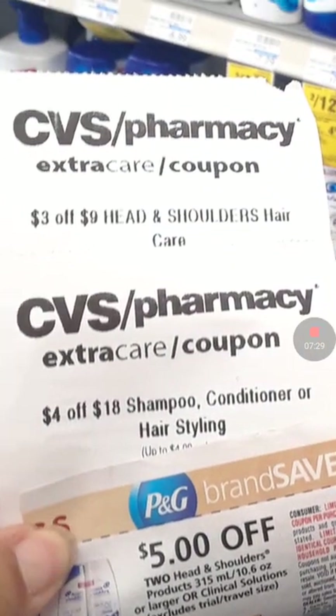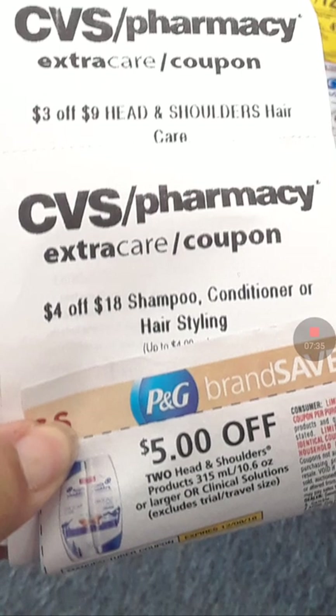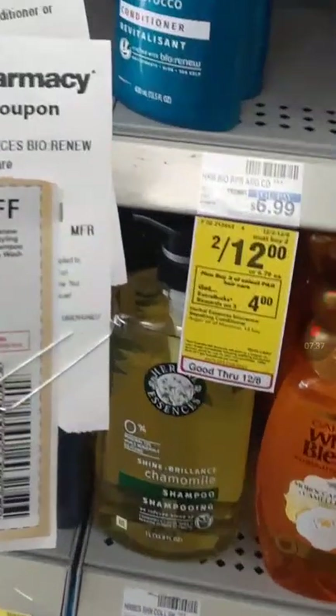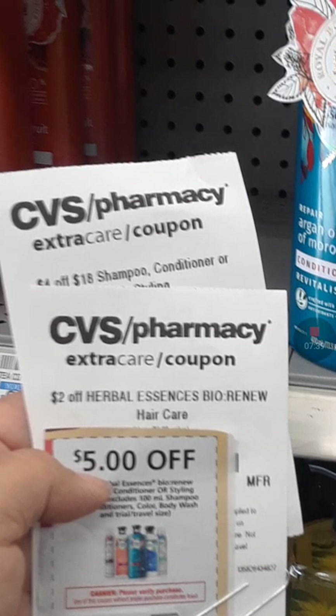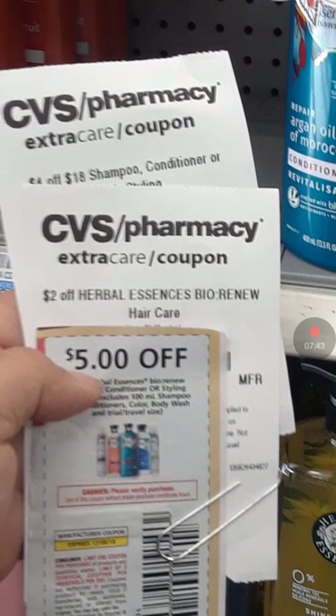So these are my Head & Shoulders CRTs — the $3 off of $9, $4 off of $18, and $5 off of $20. And remember, we have a rebate for the Herbal Essence. There's that right here — $2 off of Herbal Essence, $5 off of 2 Herbal Essence. And it was a beautiful morning, y'all — I just wanted to show you that.